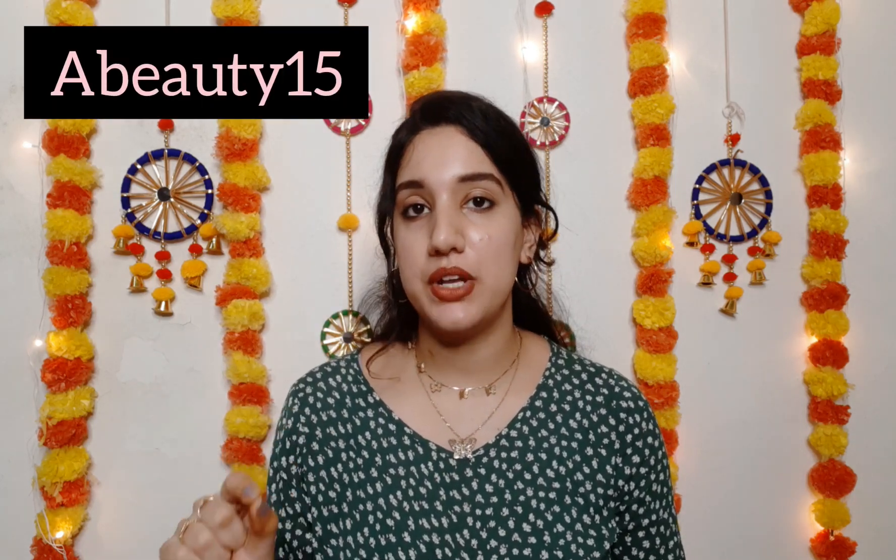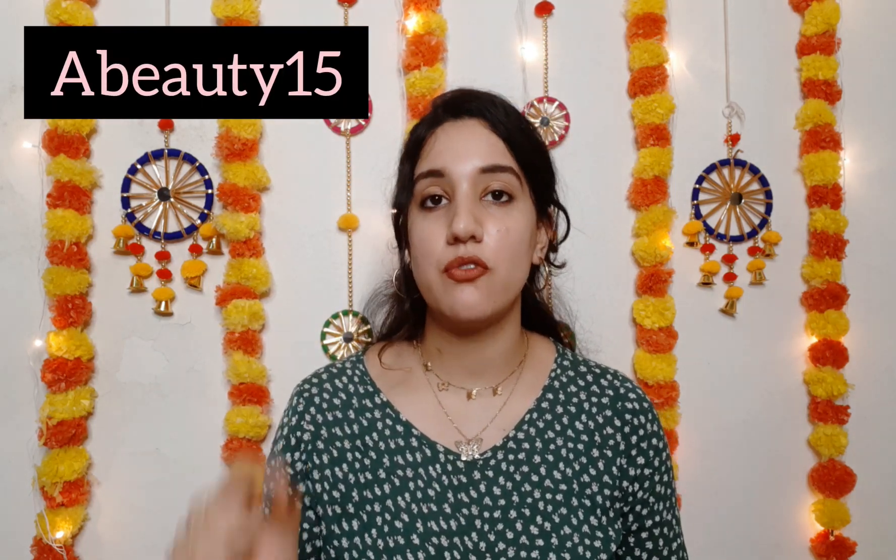All their products are available on Amazon, Flipkart, Nykaa, Purple, and of course their official website. You can use the code ABEAUTY15 — shown on screen — to get an additional 15% off, applicable only on their website. So that was my short, sweet, and crisp review on this moisturizer from Pilgrim — I hope you liked this video and found it helpful.